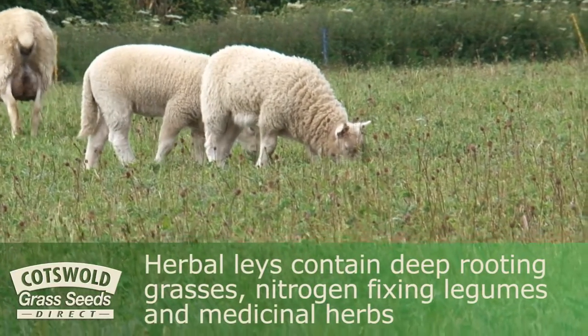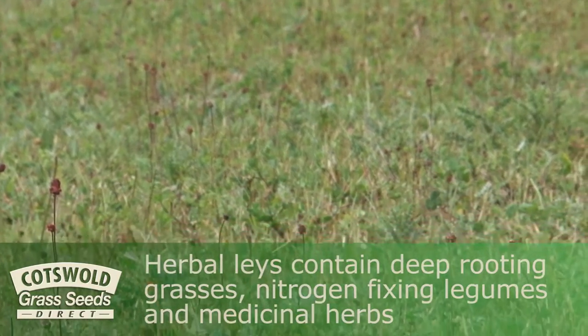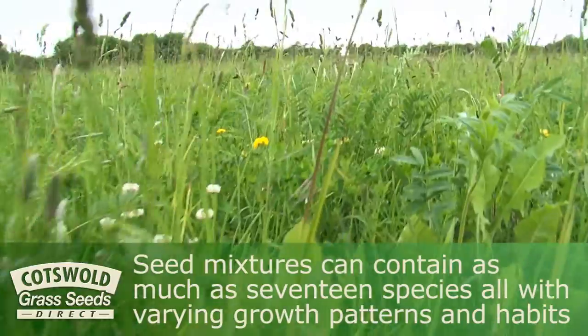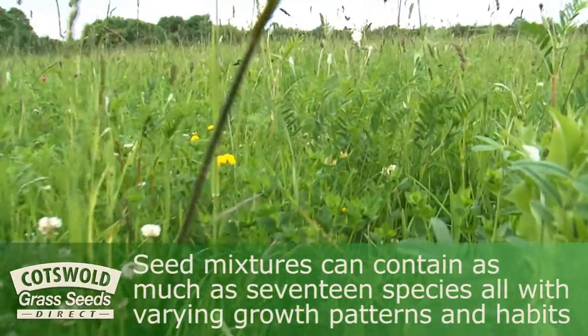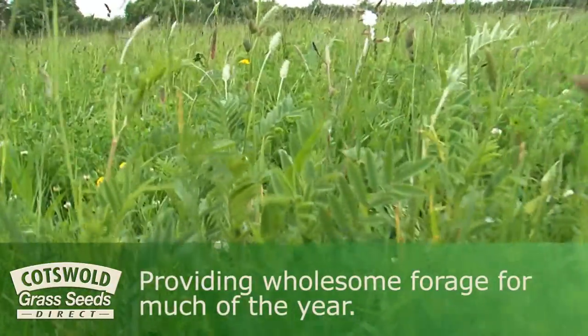Herbal lays contain deep rooting grasses, nitrogen fixing legumes and medicinal herbs. Seed mixtures can contain as many as 17 species, all with varying growth patterns and habits, providing wholesome forage for much of the year.